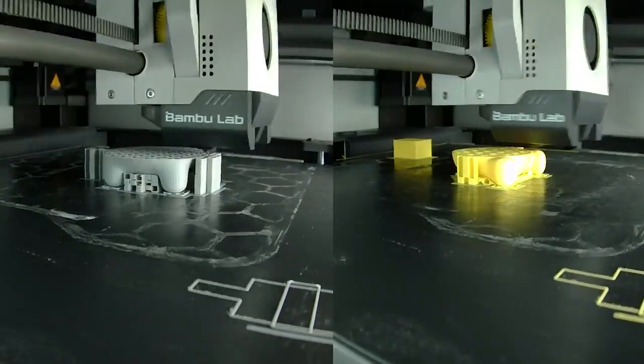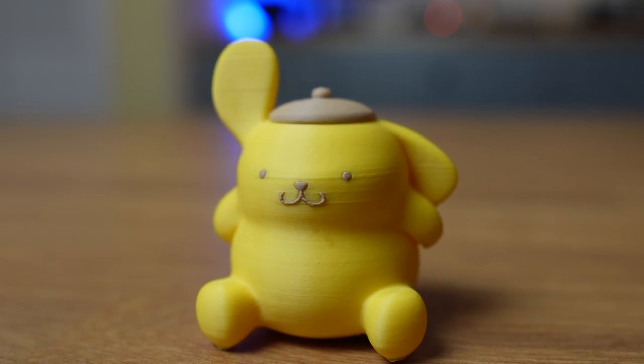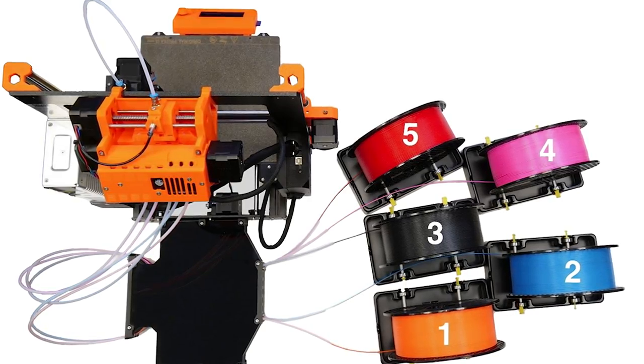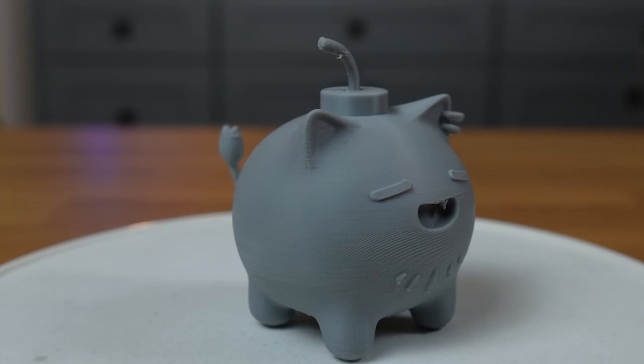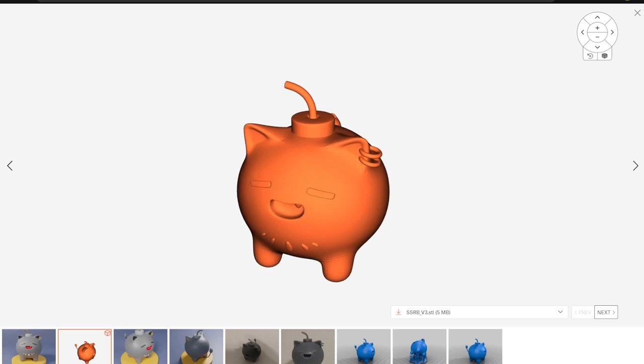If you're looking to print something easier than these two blocky Hololive characters, then I would recommend cute characters such as this Botan SSR-B or this Pom Pom Purin. They each took less than two hours to print on the X1 Carbon and came out looking great with essentially no defects. However, it'll be best to get a multi-material system because a lot of these 3D models of cute characters won't come as multiple parts.